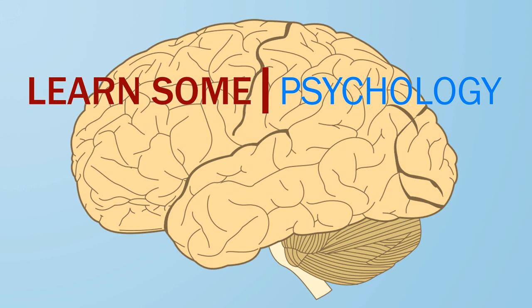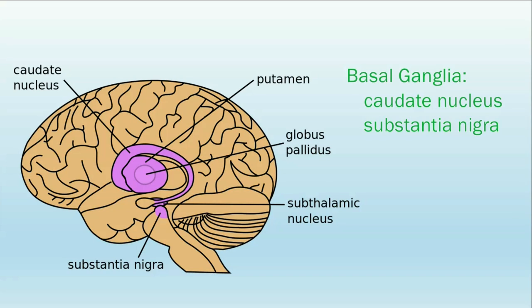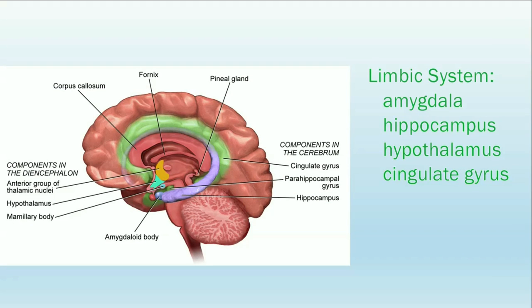Welcome to Learn Some Psychology, I'm Mrs. Daniel. In this video, we're going to learn about the locations and functions of the structures in the midbrain, including the caudate nucleus and substantia nigra in the basal ganglia, and the amygdala, hippocampus, hypothalamus, and cingulate gyrus in the limbic system.